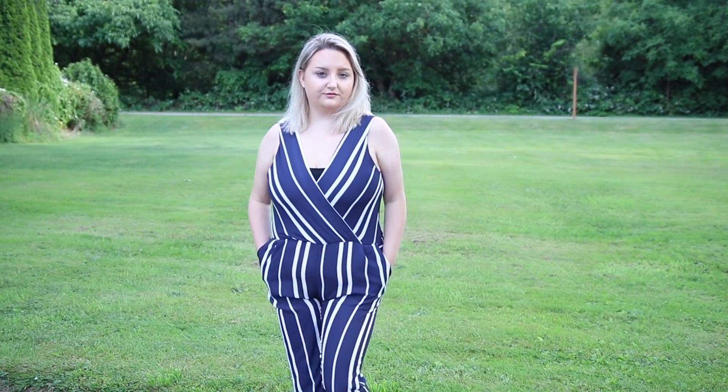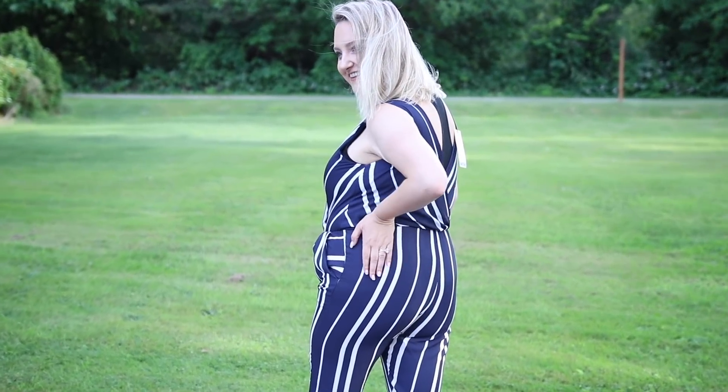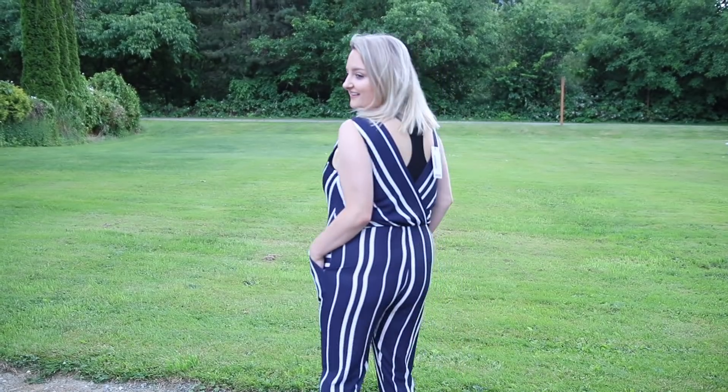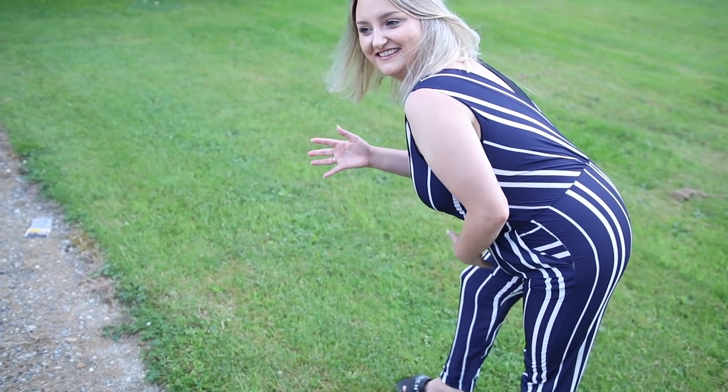This is a jumpsuit from Boohoo in a size large, and it actually looks really cute on. However, I'm short and it rides up quite a bit. I think I'm going to either take it to an alterations specialist or cut the seam at the top and add some fabric, because the torso is a little short for me. Zach loved this on me and I think it would be cute for a tropical trip — it's nice and flowy. It still has the Boohoo tags on it, so it's brand new. The Boohoo jumpsuit from thredUP is $37.99, estimated at $60 new.